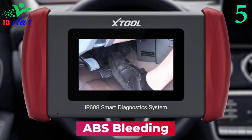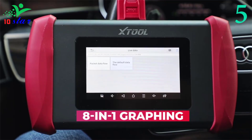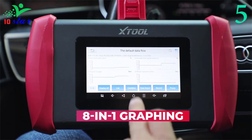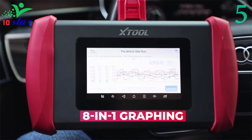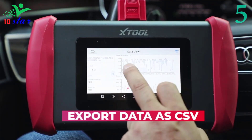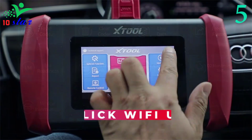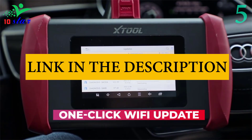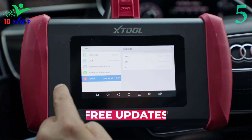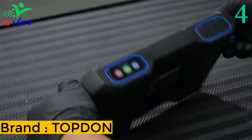The IP608 supports full system diagnostics including reading ECU version information, reading fault codes, live data, and freeze frames. Special functions such as throttle matching, ABS bleed, maintenance light reset, EPB test, SAS, BMS, injector coding, DPF regeneration, and TPMS reset are supported. It shows live data stream eight-in-one in text or graph — like misfire data and engine RPM — and retrieves freeze frame data from the ECU to help diagnose complex issues faster.